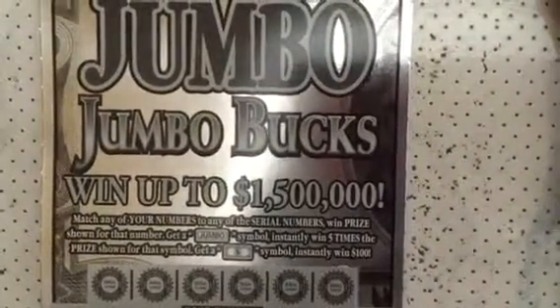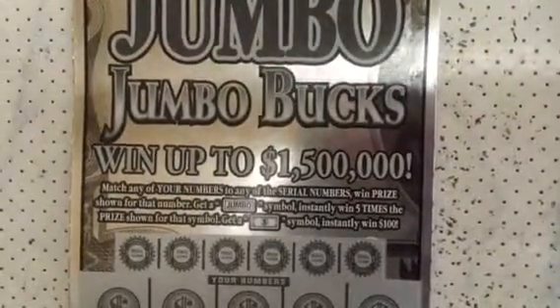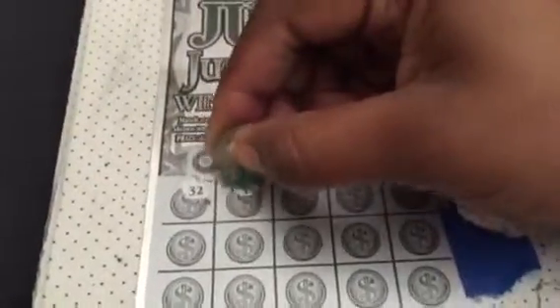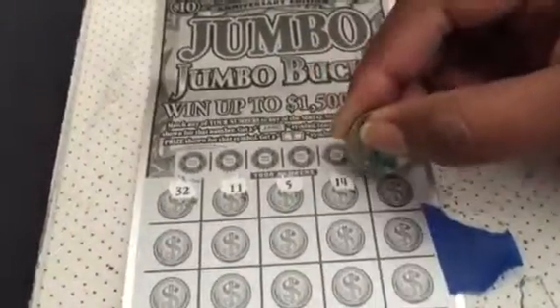We can win by matching our numbers. We can get a Jumbo symbol to win five times the prize. And if we get a dollar bill symbol, we win instantly $100 for a chance to win up to 20 times. So first we will reveal our numbers. Before scratching off the winning numbers, we're looking for any duplicate numbers and we're also looking for any symbols.